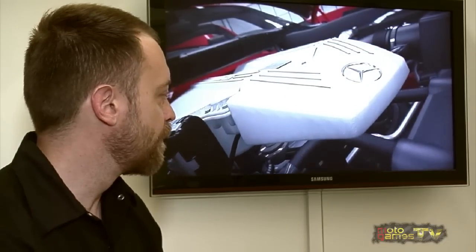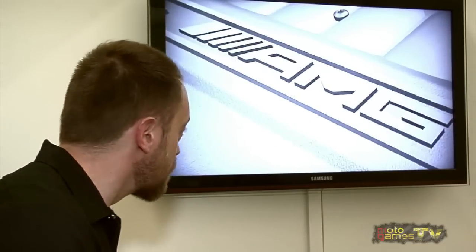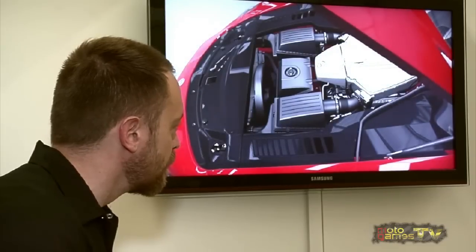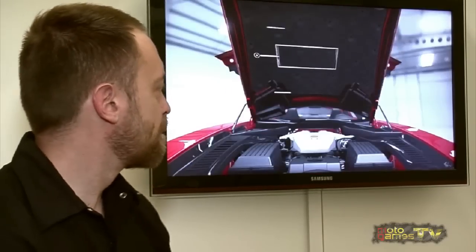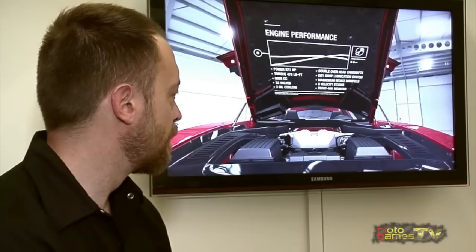The 6.3 liter naturally aspirated V8 engine produces 571 horsepower. This helps the car reach 0 to 60 in 3.6 seconds and achieves a top speed of 197 miles per hour.